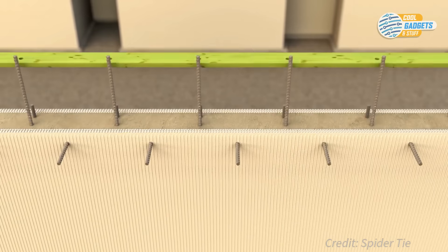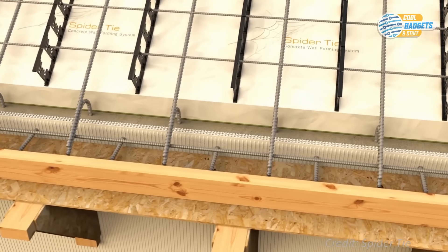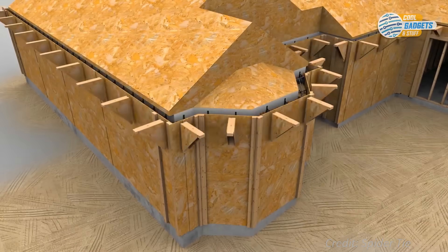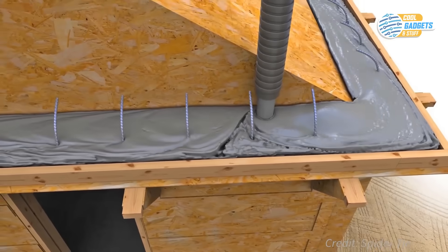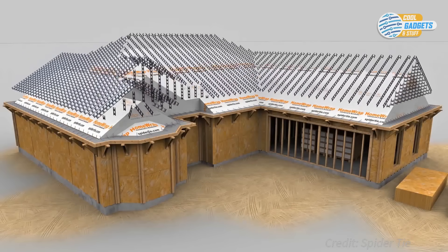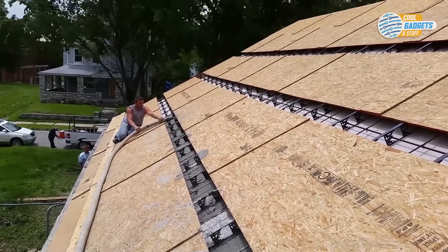In a major storm, the first casualty of a home is usually its roof. Spider Tie makes it possible to clad any surface with concrete. The point being that if the roof is tied together with the walls, then the home is far more likely to survive storms without much damage. Spider Tie roof system works with just about any masonry wall. After the concrete is cured, the plywood can be left on to give you a surface to nail your roofing to, or removed if using lightweight cellular concrete that will allow you to nail roofing directly into it.